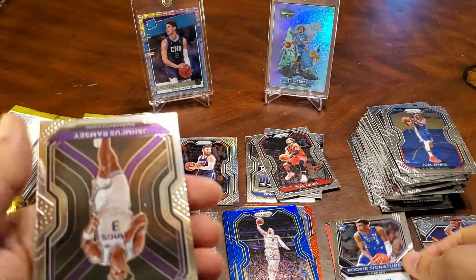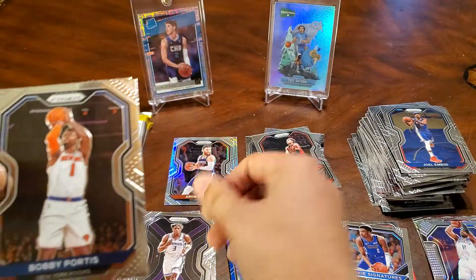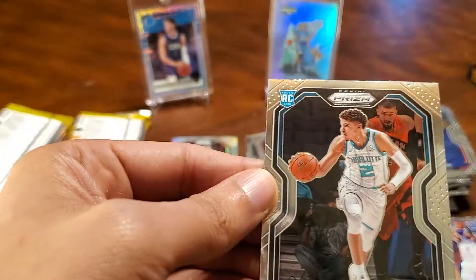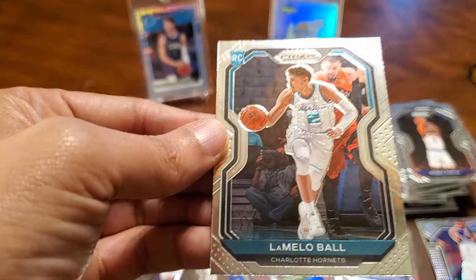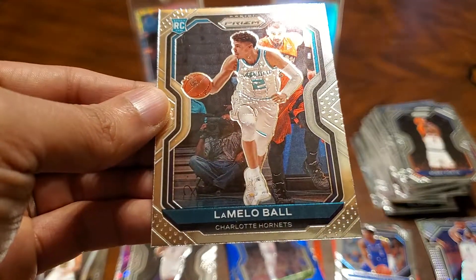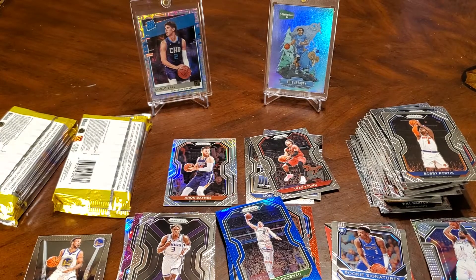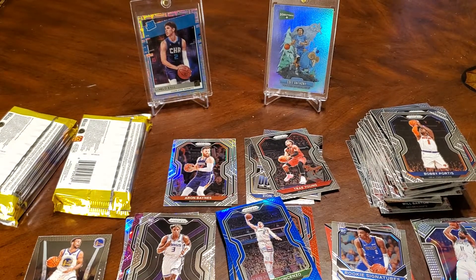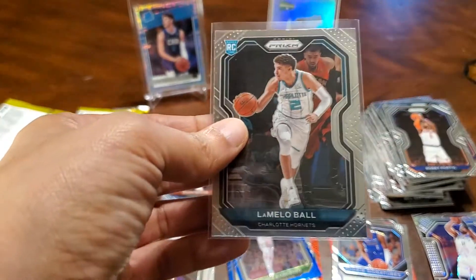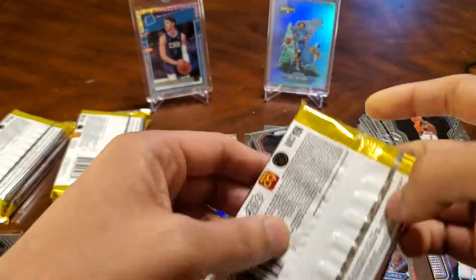Two autos — not a bad auto. Jimmy S. Ramsey. Bobby Portis. And here is the one in the back: LaMelo. Nice. Centering is a bit off though, but not bad. I'm just going to sleeve it up real quick. LaMelo — not bad. Hope he comes back. Let's keep going.